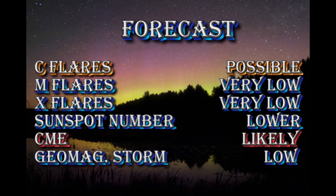My forecast for the next 24 hours will be similar to the last few days. Namely, there is a good chance of C-class flares, whereas M and X-class flares seem to be quite unlikely. The sunspot number will probably drift lower yet again. Coronal mass ejections are likely, but the chance of getting a geomagnetic storm is low.